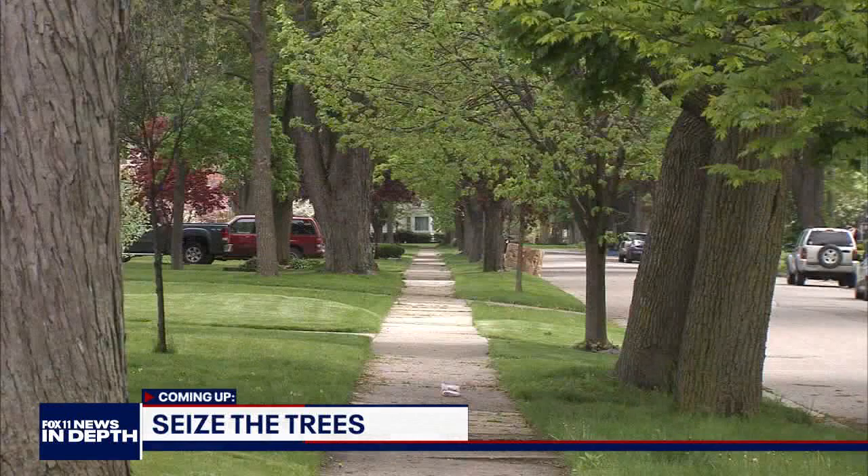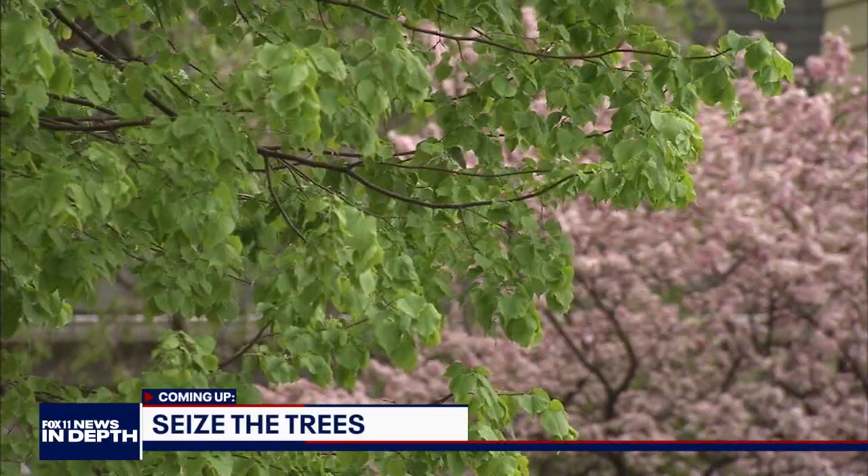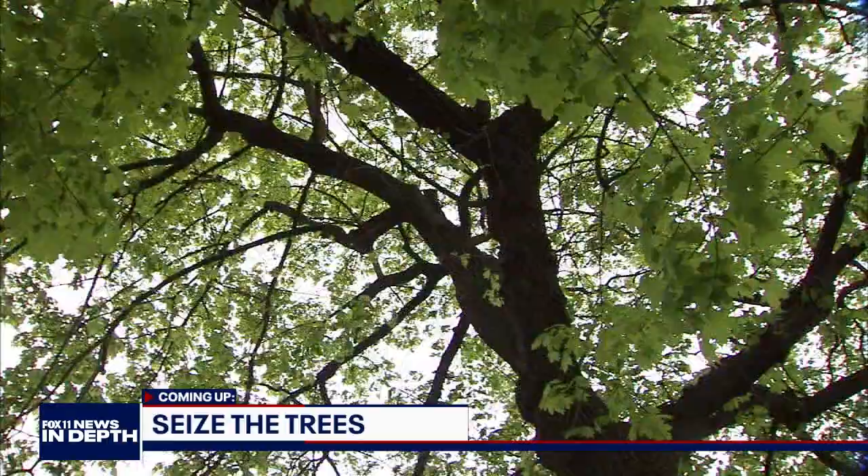Coming up next on Fox 11 News In Depth, we're going to talk about trees. A little shade can make a big difference — the city of LA is trying to even the score when it comes to tree placement in our town. We'll talk about that right after the break.